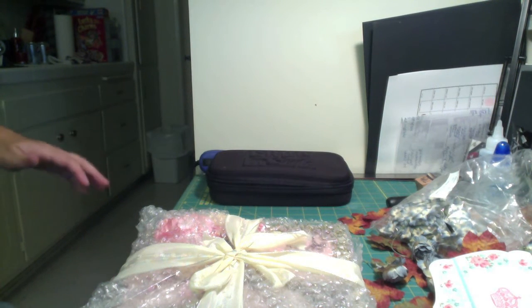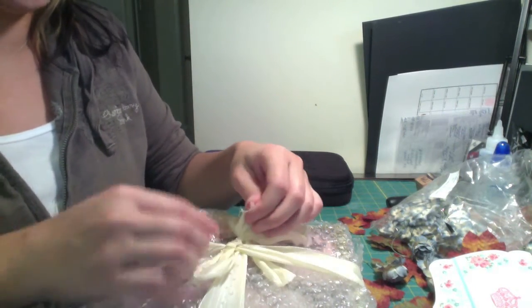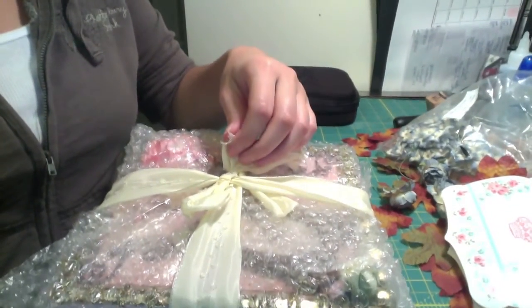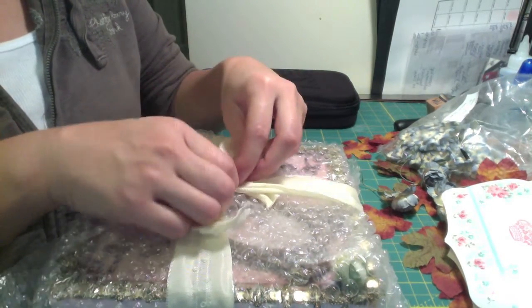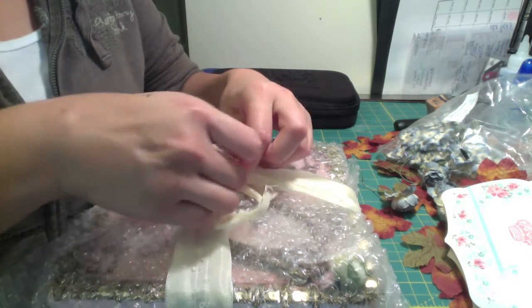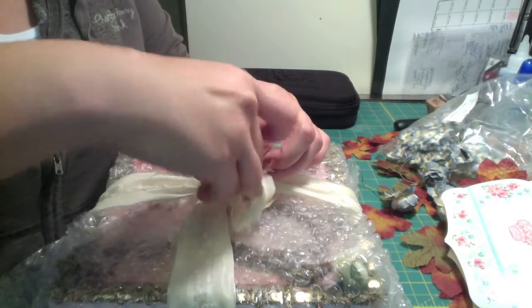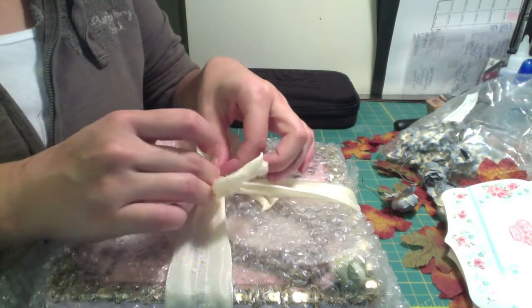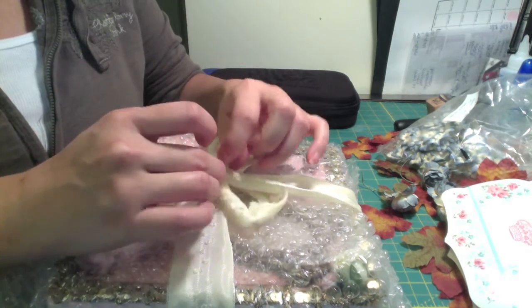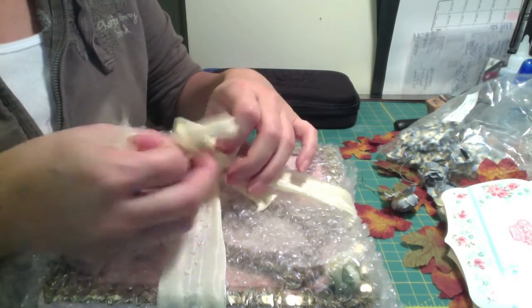Now I'm going to open up the box — there's pretty ribbon tied on top, it's like double-knotted. Everyone puts so much time and effort into these and it's really much appreciated. Any time I'm in this swap it's been wonderful.